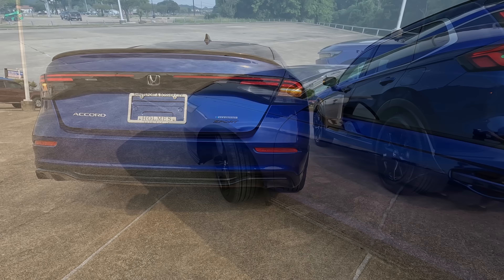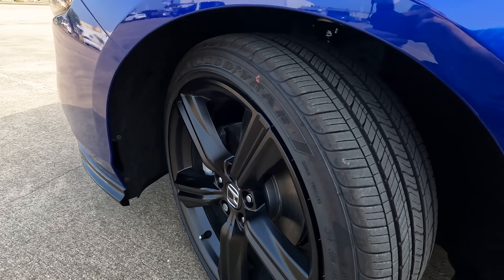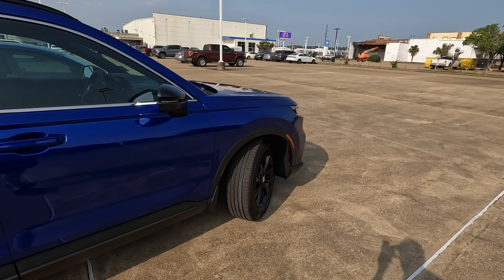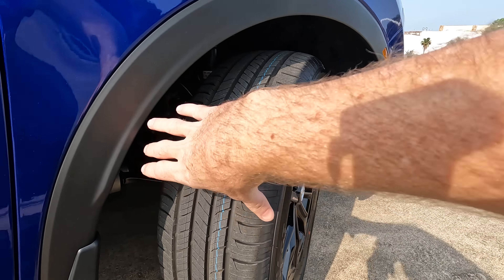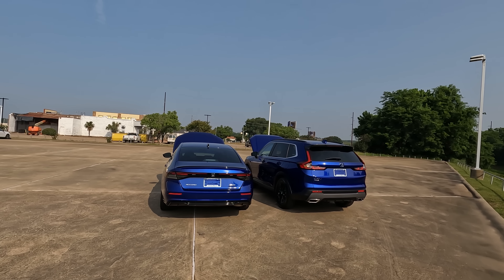Another difference back here will be the exhaust finishers on the CR-V that are not found on the Accord. As for tire and wheel size: on the Accord, we have 235 on the width, a 40-series sidewall, wrapped around a 19-inch wheel. On the CR-V, it's 235 on the width as well, but with a 60-series sidewall and 18-inch wheels instead of 19.